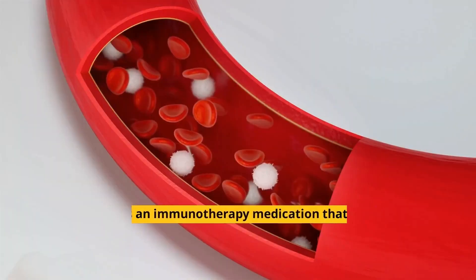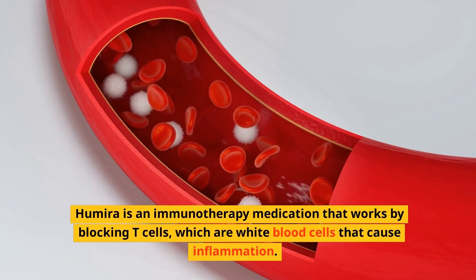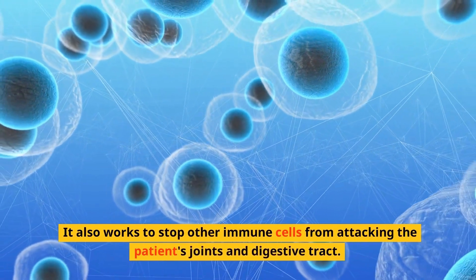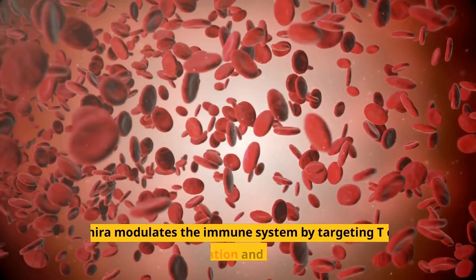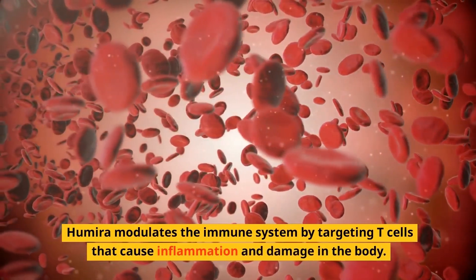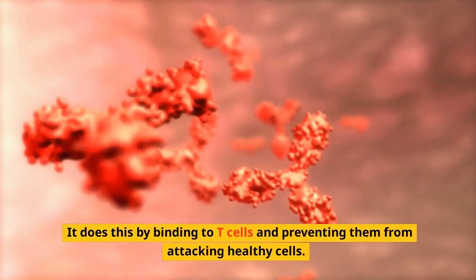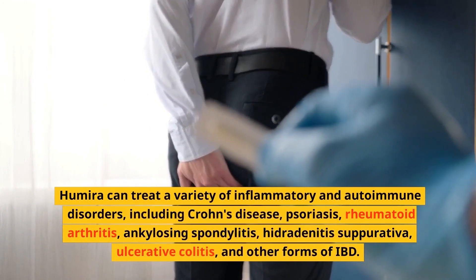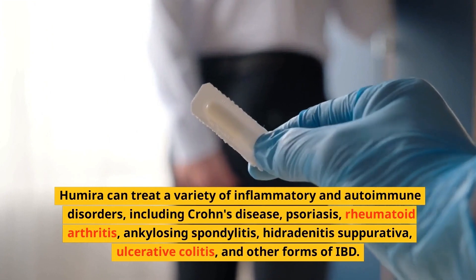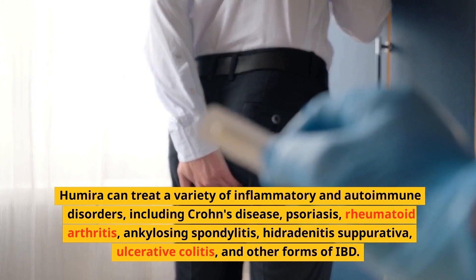How does Humira work? Humira is an immunotherapy medication that works by blocking T-cells, which are white blood cells that cause inflammation. It also works to stop other immune cells from attacking the patient's joints and digestive tract. Humira modulates the immune system by targeting T-cells that cause inflammation and damage in the body, binding to them and preventing them from attacking healthy cells. It can treat a variety of inflammatory and autoimmune disorders, including Crohn's disease, psoriasis, rheumatoid arthritis, ankylosing spondylitis, hidradenitis suppurativa, and ulcerative colitis.